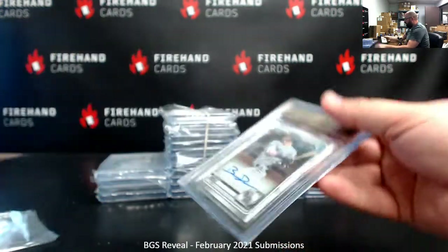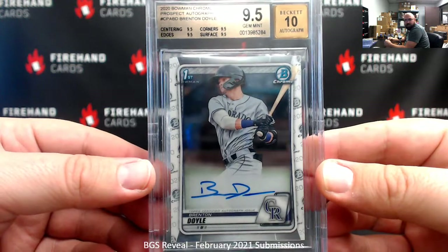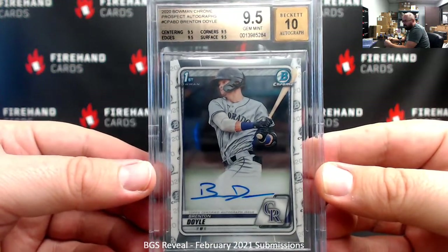Another 9.5/10 — Bowman Chrome Prospects of Brenton Doyle. Brenton Doyle was another one of Steeler fans', along with the Luan Diaz's.